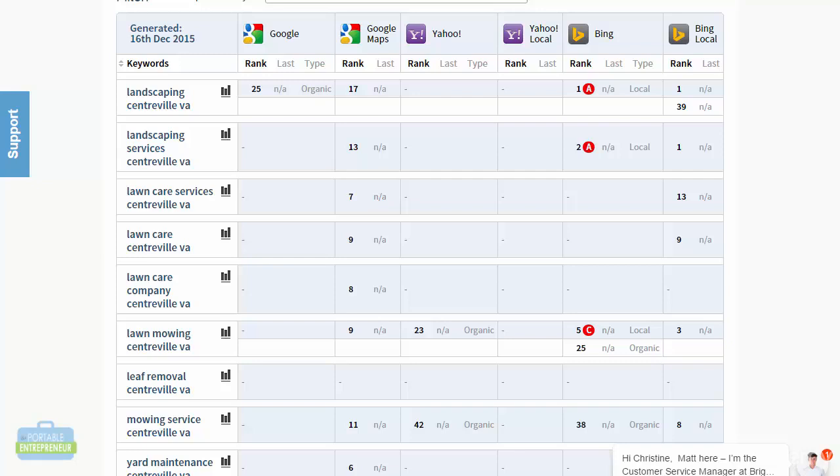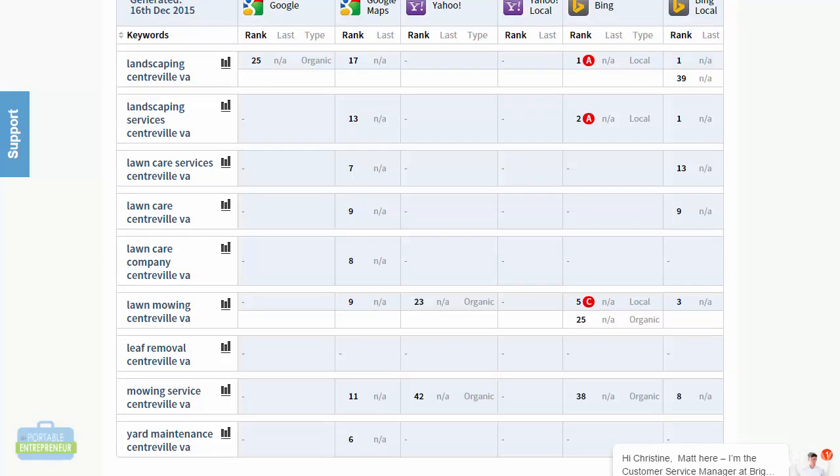This is also good information if you're working with a client — they'll be able to see from week to week or month to month if there have been any changes, so you can show them improvement. Looking at the second column, I do see that I'm ranking pretty decently. A little bit of citation work has been started, which is why I'm seeing some rankings already. As of a couple of months ago, they were not ranked anywhere in the local pack at all — not even in the top 50 results it reports on. So even with a little bit of work, they've increased their rankings quite a bit.